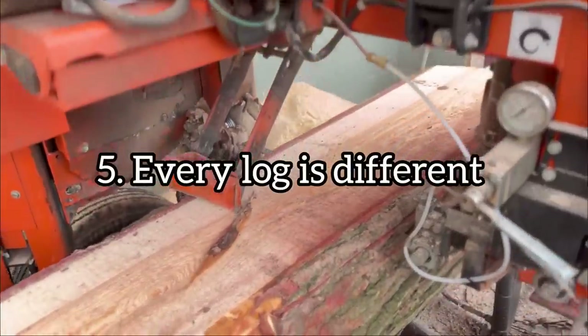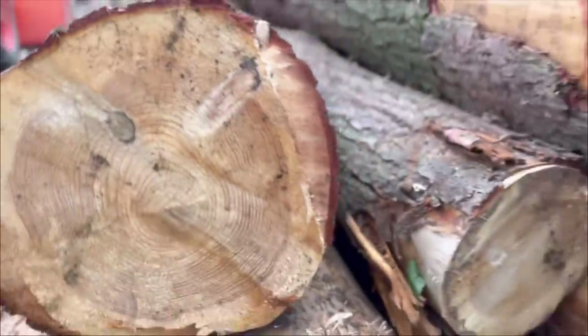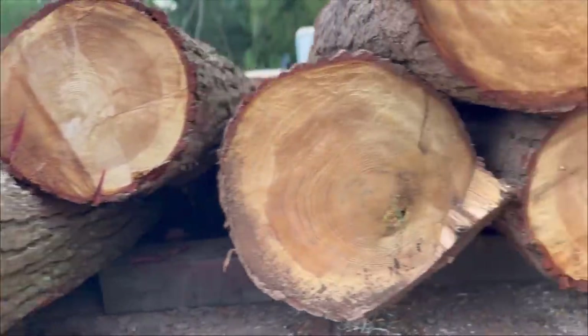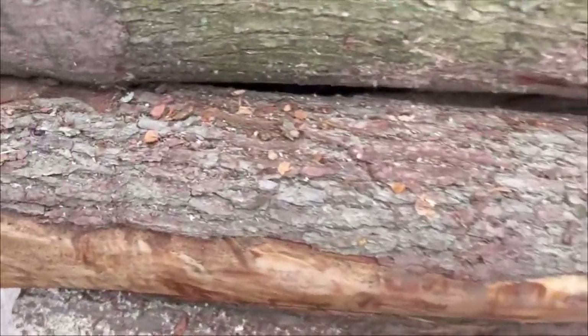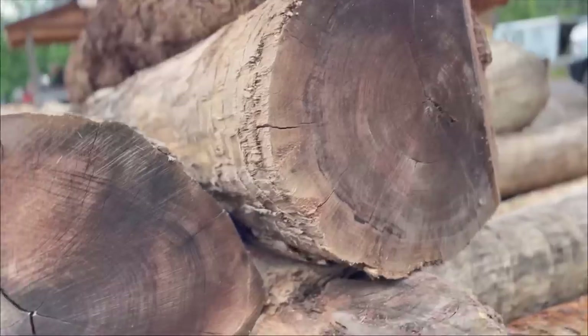Another one is that no log is created equal. Something I have learned is that when you are milling, you have to adjust your method for the specific log — every one is a little different, just like snowflakes. Because of this you have to be ready to adjust in order to get the maximum yield.